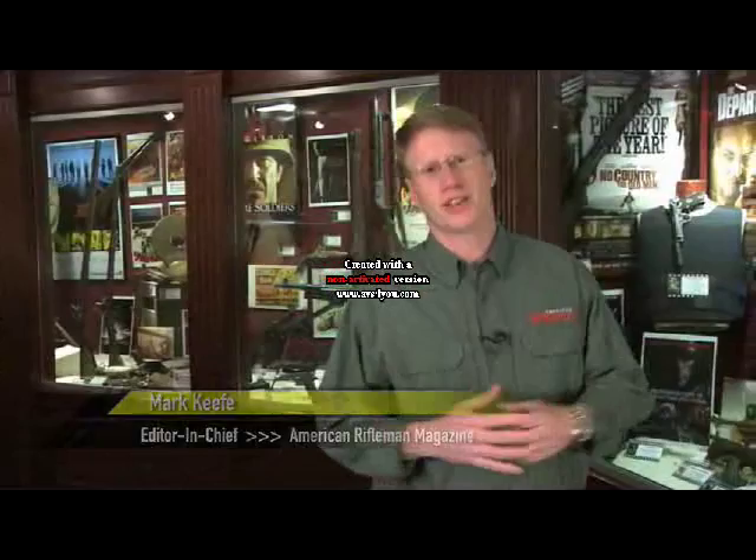Welcome to another great episode of American Rifleman Television, brought to you by Cheaper Than Dirt, your ultimate shooting sports discounter.